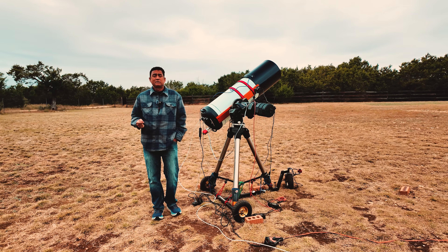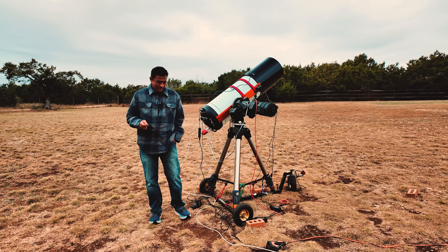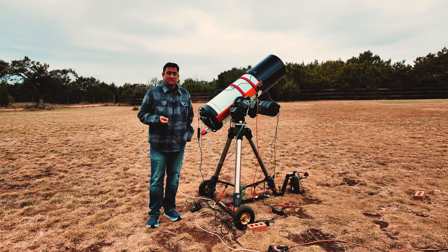I've been taking pictures of Comet 3i Atlas pretty much almost every day, every clear night, every clear morning.